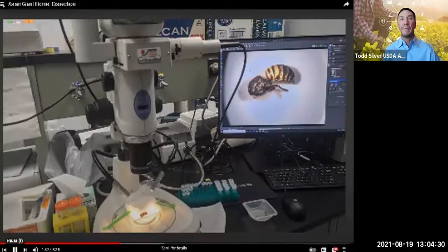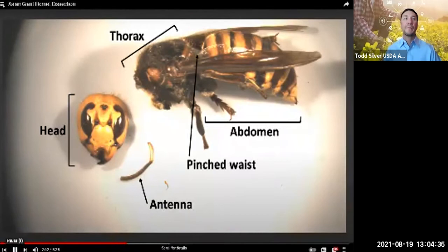Once I got the wasps situated under the dissecting scope, the first thing I did was inspect the sample. I noted that it has all the necessary body parts that make insects distinctive from other arthropods, including the head, thorax, and abdomen. Note the pinched waist is a characteristic that distinguishes wasps from bees.